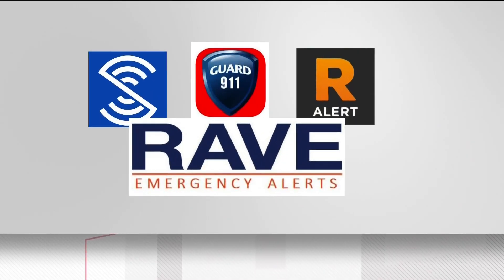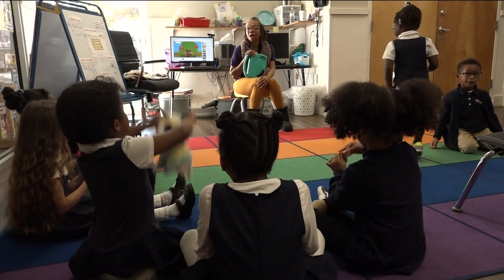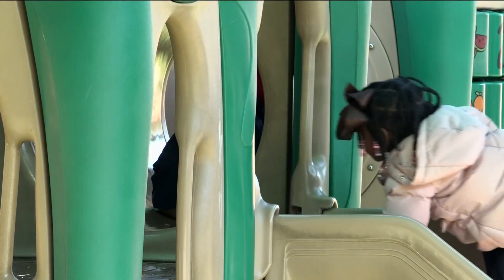There are at least four mobile panic button apps available for download. Around 5,000 schools, churches, government buildings, and community centers are now using SaferWatch. Next year, the Georgia legislature will consider a bill that would require schools to have some kind of mobile panic alert system.